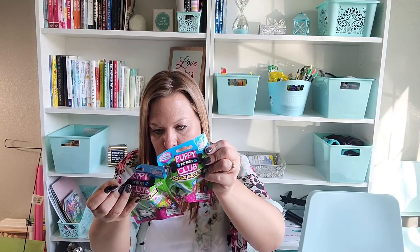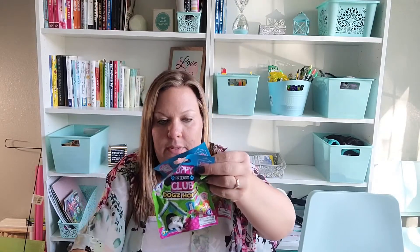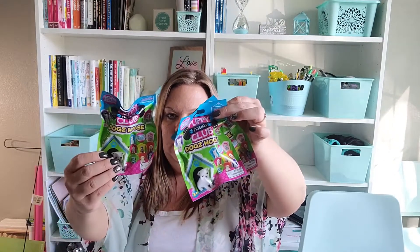I got three of these grab bags called 'Dog's House Puppy Friends Club.' I learned from a YouTuber named Jenny that there are cheater codes to avoid getting doubles, but I couldn't find cheater codes on these since everything looks the same. I have three kids so I got three. I've given them these kinds of blind bags in the past and they liked them, so it's just a little fun thing — why not.